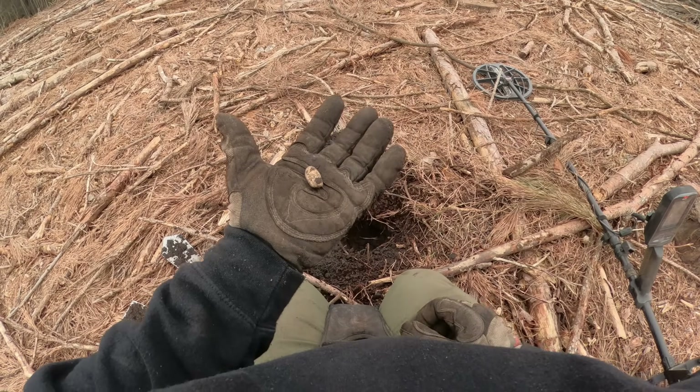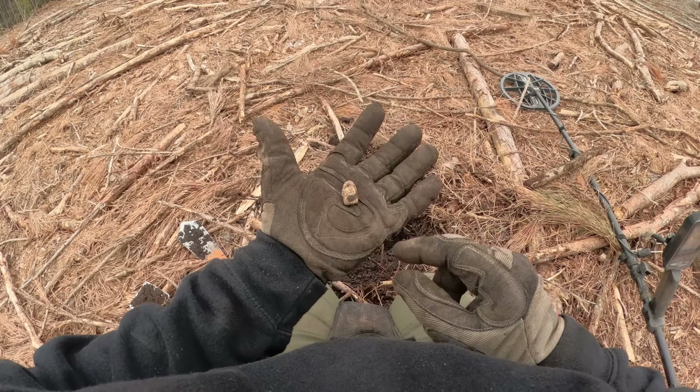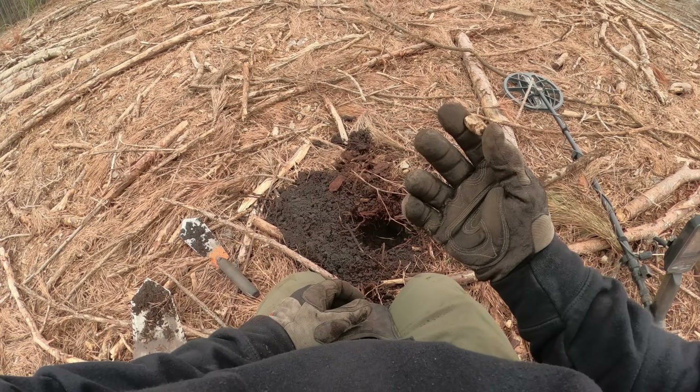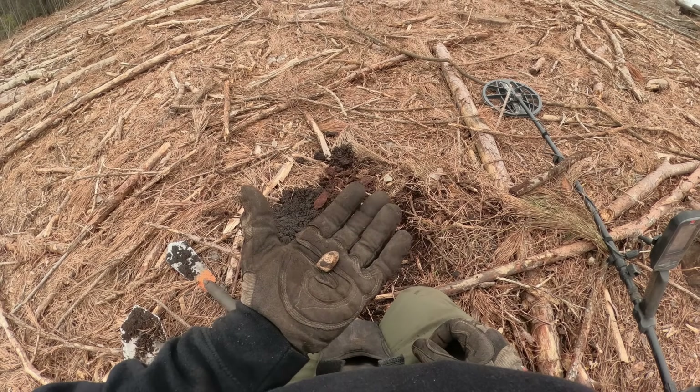I've got to post it, because I've found numerous bullets right here in this area that are this type. You can see it's got two rings. All right, keep looking.